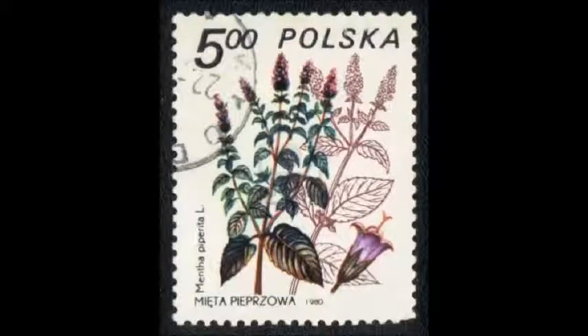I found a stamp that was issued by Poland that featured peppermint, and I included a photo because I thought it was just too neat to pass up.